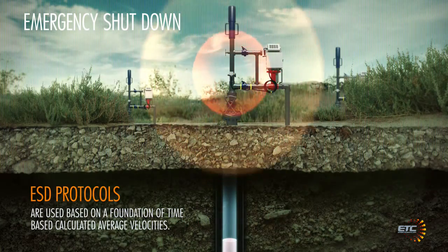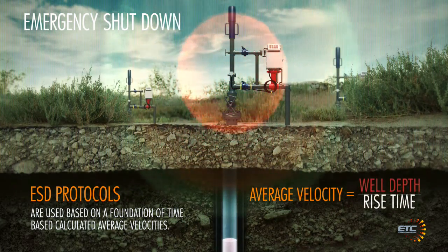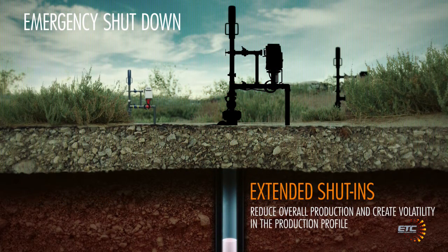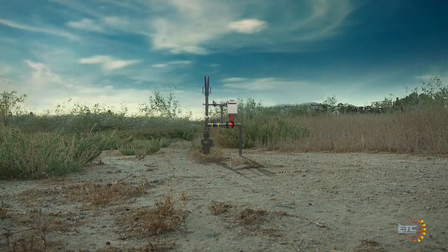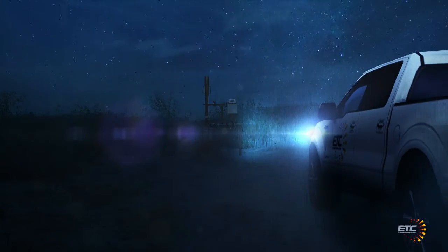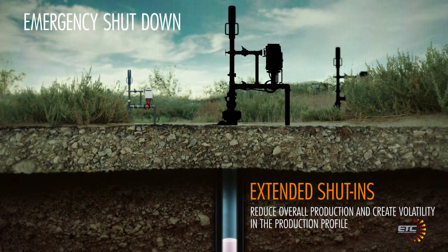However, these tend to be based on a foundation of time-based, calculated average velocities. Extended shut-ins reduce overall production and create volatility in the production profile. This can be further exacerbated due to access restrictions from remote locations, resulting in hours, days, weeks, even months of lost production in remote areas. An unnecessary shut-in based on a diluted average velocity can translate into lost production and subsequent profit.